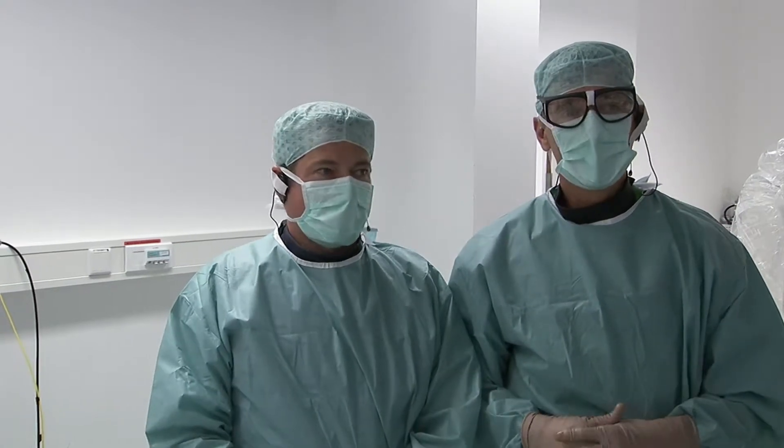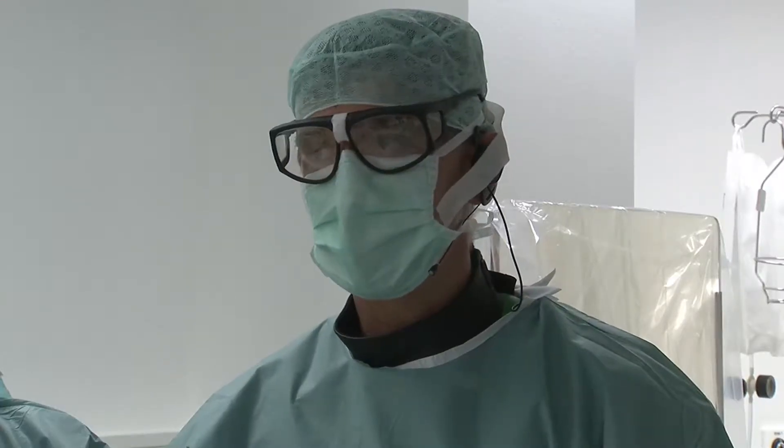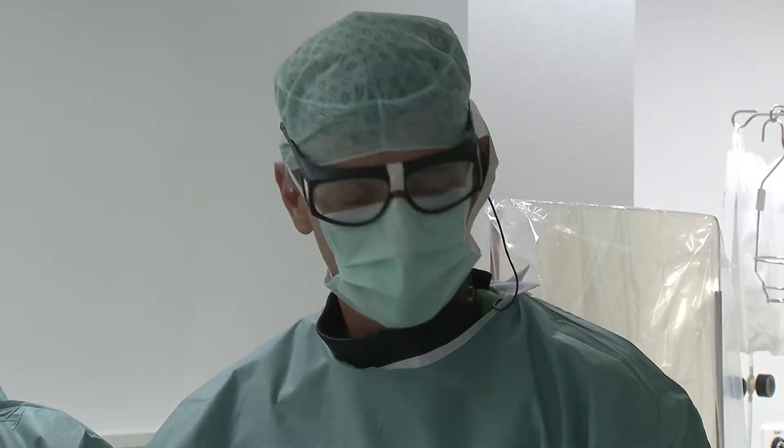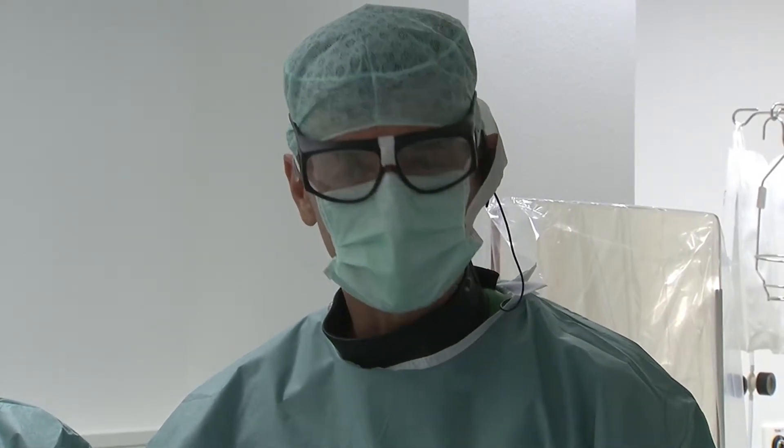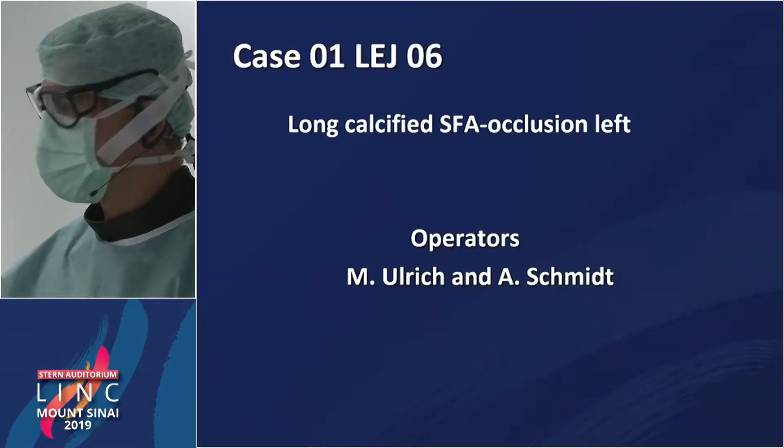With me is Matthias Ulrich again. Can we start? Shall we start? Yeah, let's see what you got for us today. Okay, relatively complex case, we think, and maybe Matthias, you introduce the case.